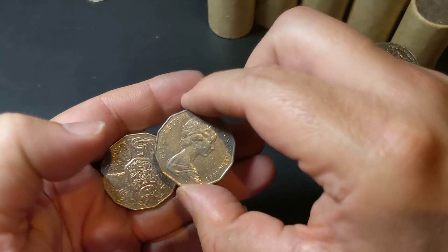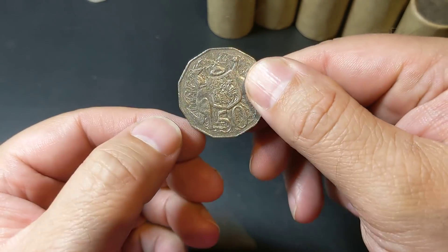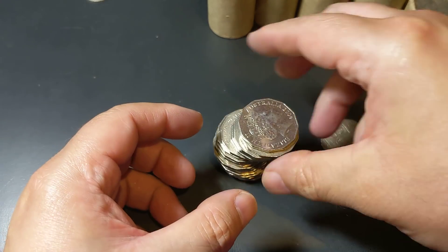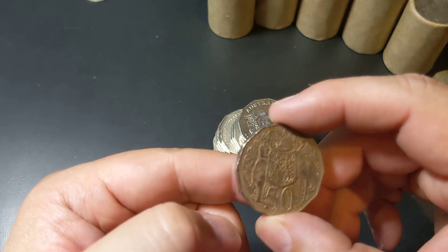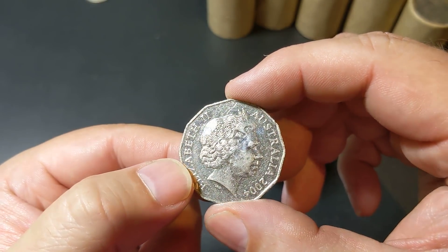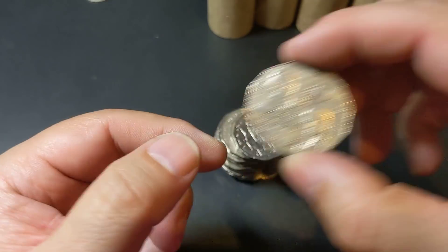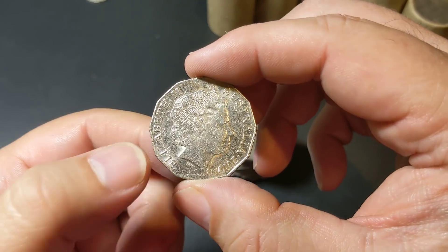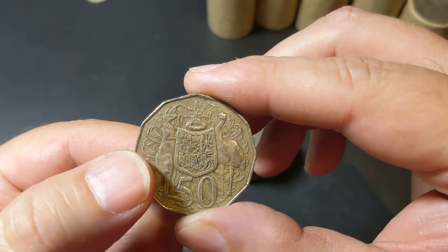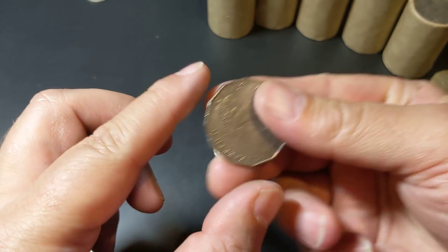So nothing is showing up in the first two rolls. Nothing as of yet that I would class as a keeper — I'm not seeing anything error-wise or date-wise. So there are lots of coins that are commemorative coins, and not all of them are low mintage. Okay, there's a 1979, but it's not a double bar, so I won't bother zooming in on that one. If there is one, I'll show you.